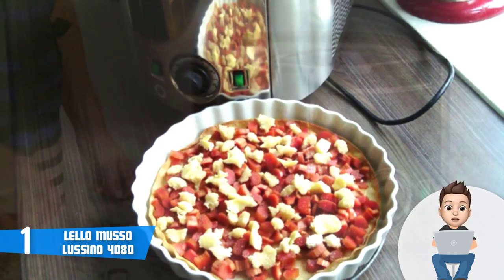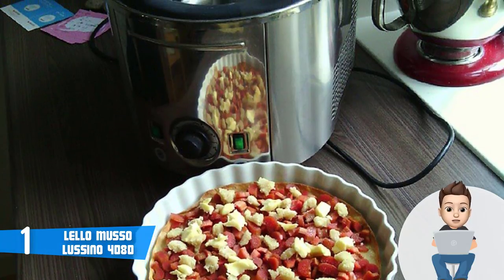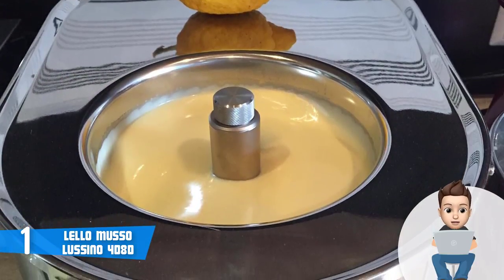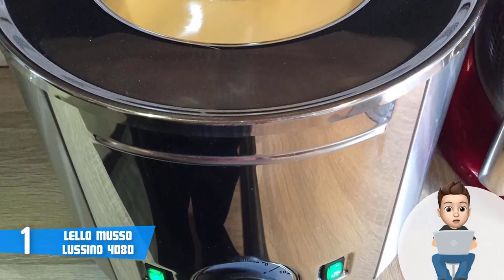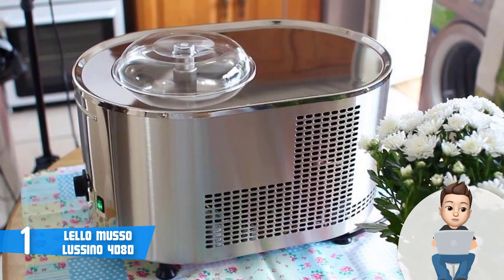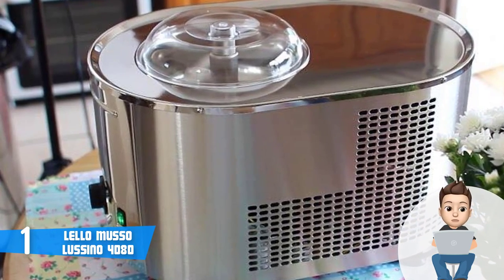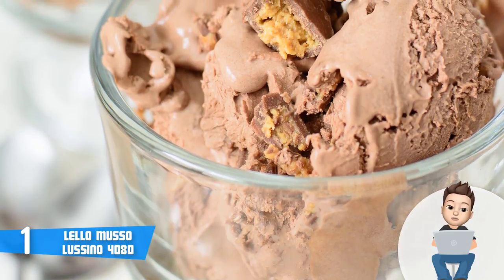The Musso Lussino features an attractive gray-finished circular construction with extensive air vents at the sides — keep in mind you should clean them as frequently as possible for the best performance. At the front bottom is the control panel, which has a dial to set the operational runtime of up to 60 minutes. On the left and right of the dial there are two switches: one for turning the compressor on or off, and one to start or stop the paddle from rotating. The unit is supported by four plastic feet to prevent slipping.